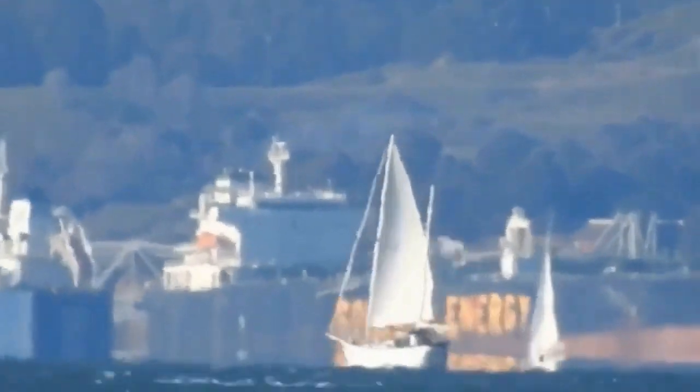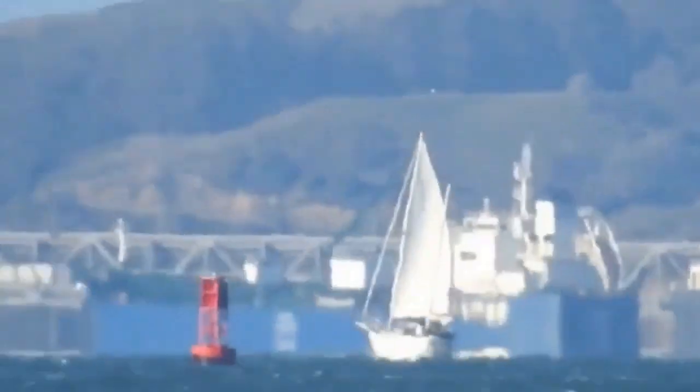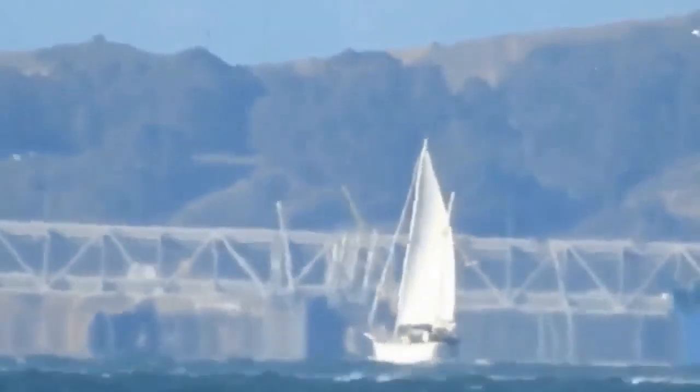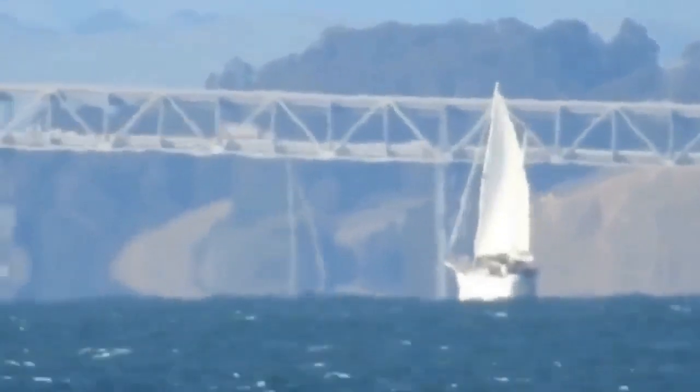The raw footage is about an hour long and is linked in the description. To create the video you see here, I first edited out all the parts where the boat could not be seen, usually because of another boat blocking the view or me failing to keep the camera pointed at the target. Then I used automatic video stabilization software to reduce the shakiness of the image, since otherwise the time-lapse is hard to watch. Finally, I sped it up to 10x normal speed.